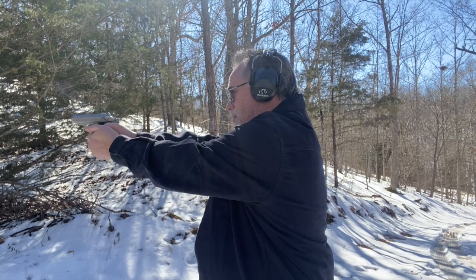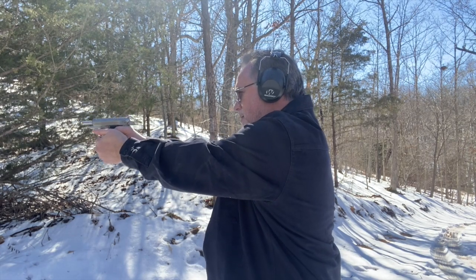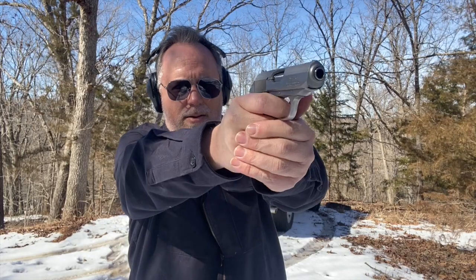When I was young, I owned a black Walther PPK. It was my only handgun at the time. It was a great gun and I was proud to own it.